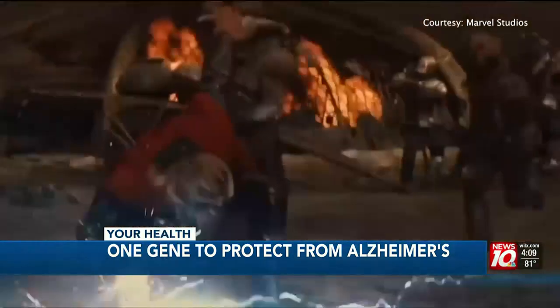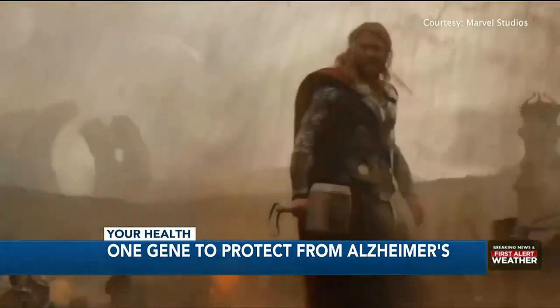Actor Chris Hemsworth is known in the movies as the indestructible Thor, but in real life, even the strongest can be struck down by debilitating diseases.